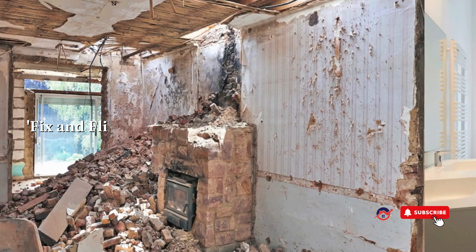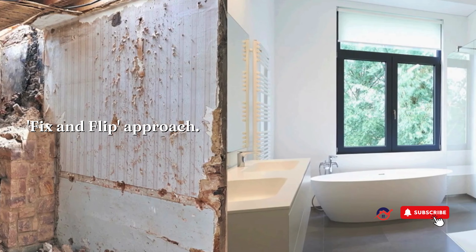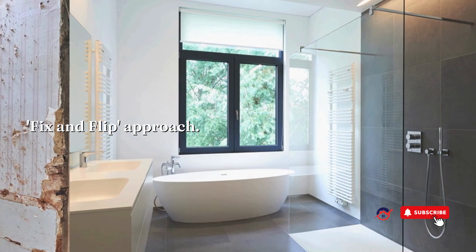First up, we have the fix-and-flip approach. Dive into the world of distressed properties, revitalize them with strategic renovations, and watch as your investment transforms into quick profits.